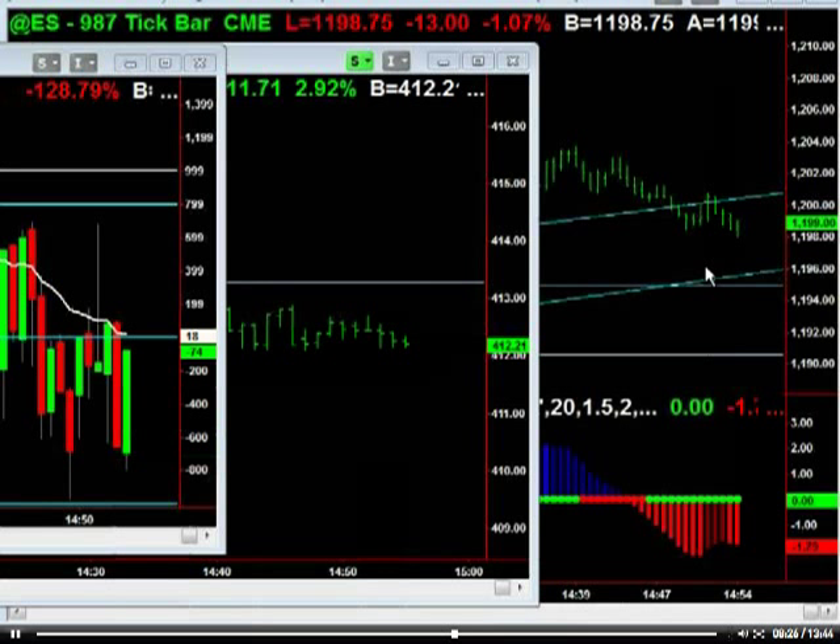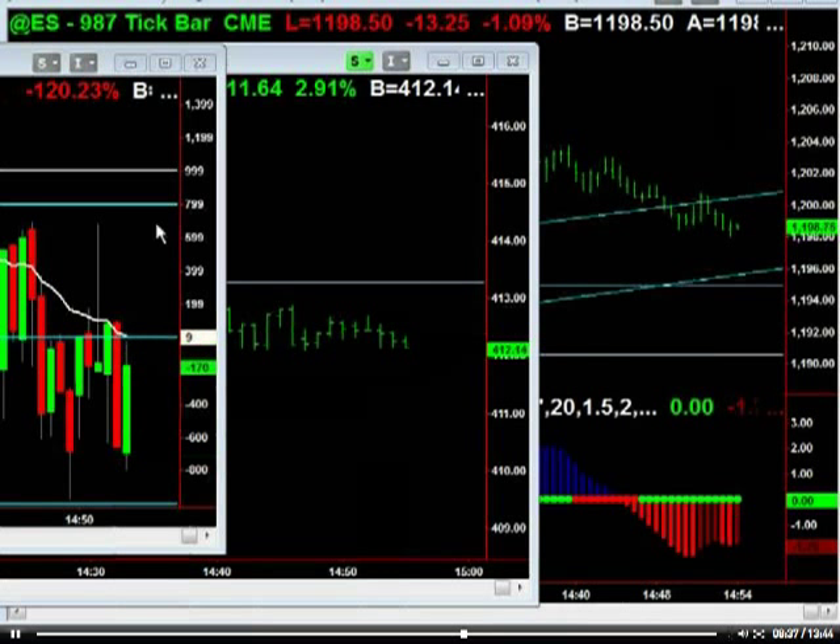Now we're at 2:53 central, so we've got seven minutes left for the cash session. At this point it's all about the ticks. If the ticks can't get up through zero, then we're just going to kind of blah here into the close. But if we can get that pop up here and then start using zero as support, then we're going to get short covering into the close.